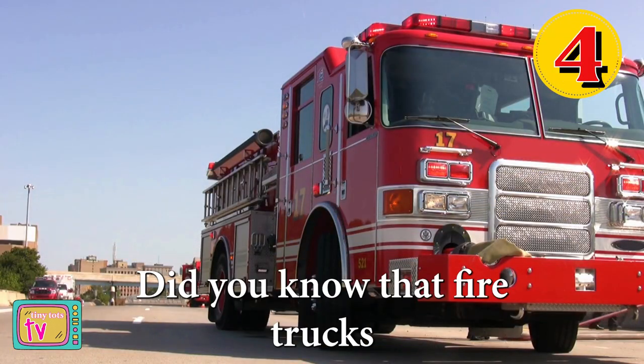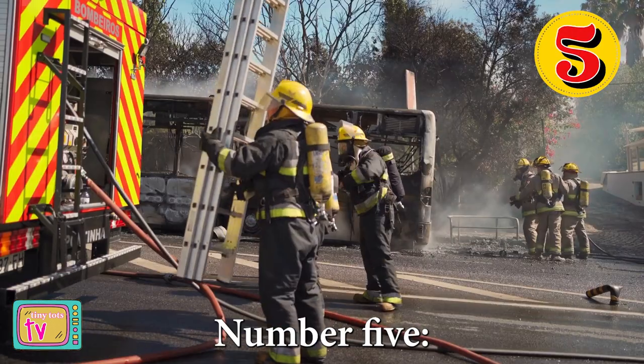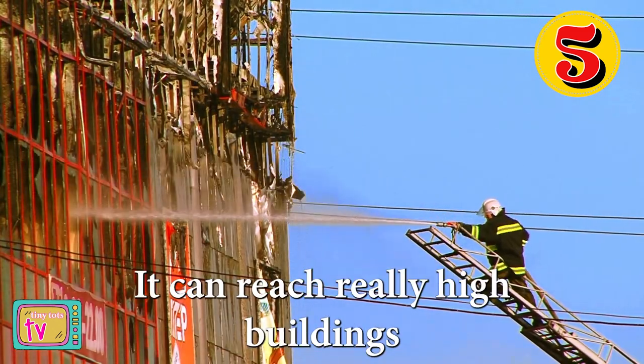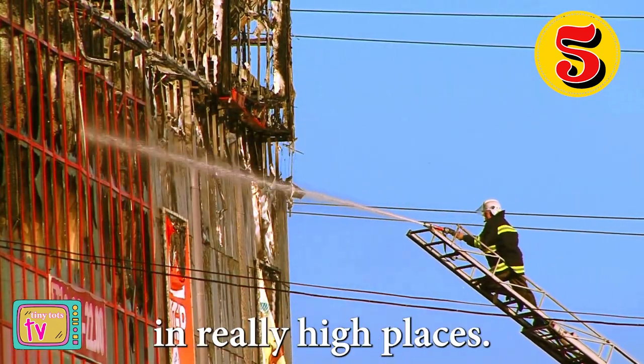Number four, did you know that fire trucks are also known as fire engines? Number five, fire trucks have a big ladder called an aerial ladder. It can reach really high buildings to save people stuck in really high places.